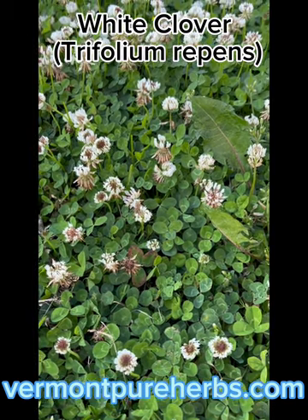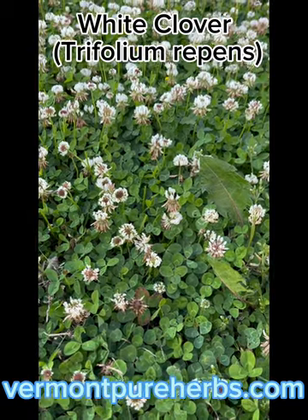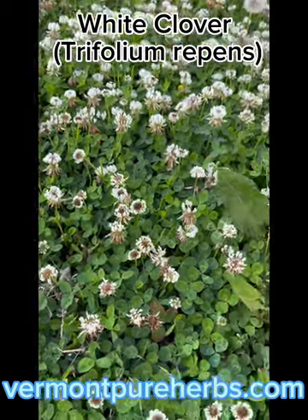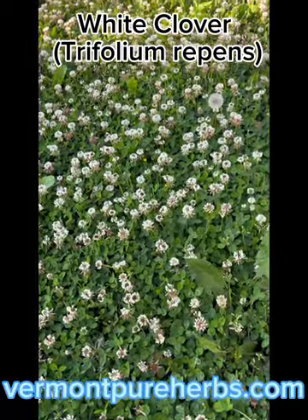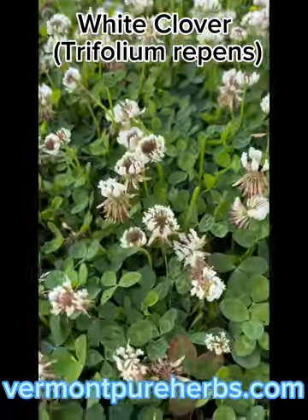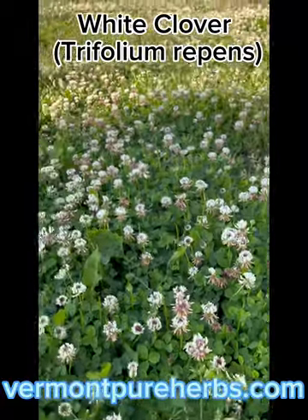You want to soak the leaves and flowers for about an hour before cooking them to help with digestibility — you don't have to, but it's a good idea. You can make this into a hot tea or a cold tea. These particular plants are fairly new — they popped up really quickly, maybe within a week.